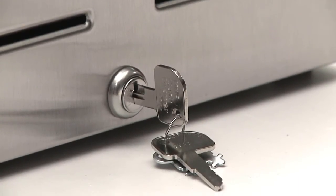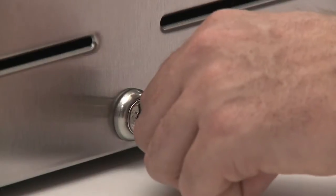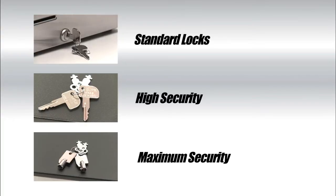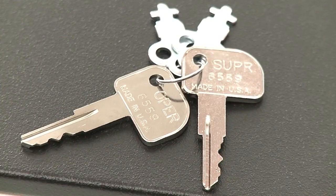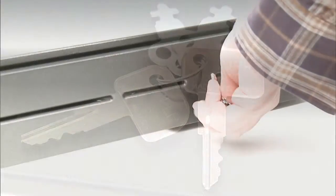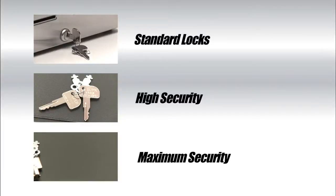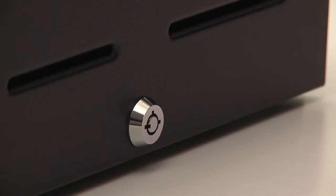Because security policies can vary, there are three lock options. The standard three-position, four-function lock is available keyed alike or randomly, and master keys are also available. The high-security two-key option adds an extra measure of protection — the operator key can only unlock the cash drawer for electronic use, while the manager key can also open the cash drawer manually. The maximum security option provides a seven-pin, four-position lock that is nearly pick-proof.